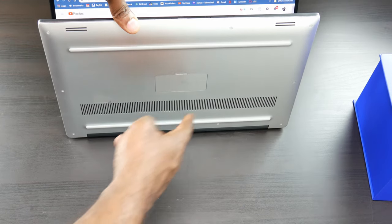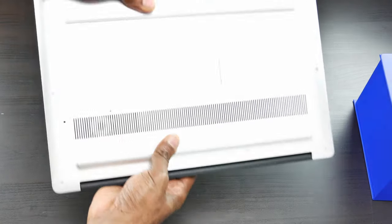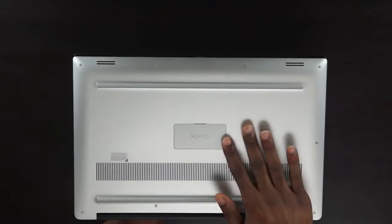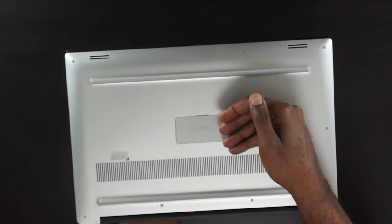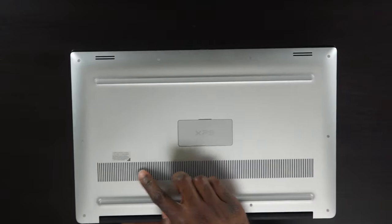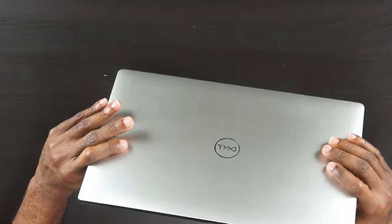Con number three: this laptop gets pretty hot. The more power you pack in — a 9750H six-core processor — will generate some heat. If you stop pushing this laptop to its brink, you'd definitely feel less heat at the bottom. Not that big of a deal, but it's something to keep in mind.